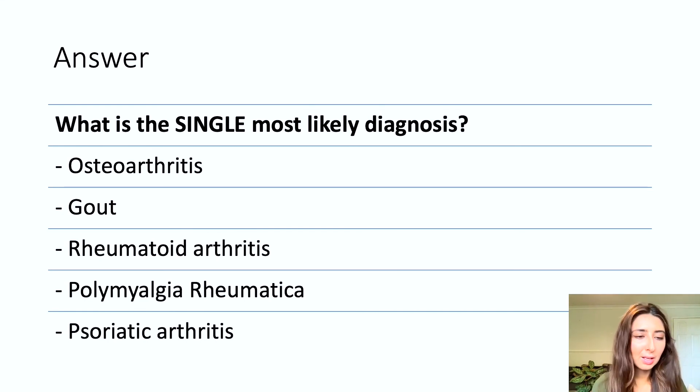Polymyalgia rheumatica, known as PMR, does affect patients in their 50s — as in the case discussed — but it tends to present in a subacute condition, usually within two weeks of symptoms starting. It typically presents with morning stiffness of the shoulder, the hips and the proximal limb muscles, so not really affecting the hands, although you may see polyarthritis.